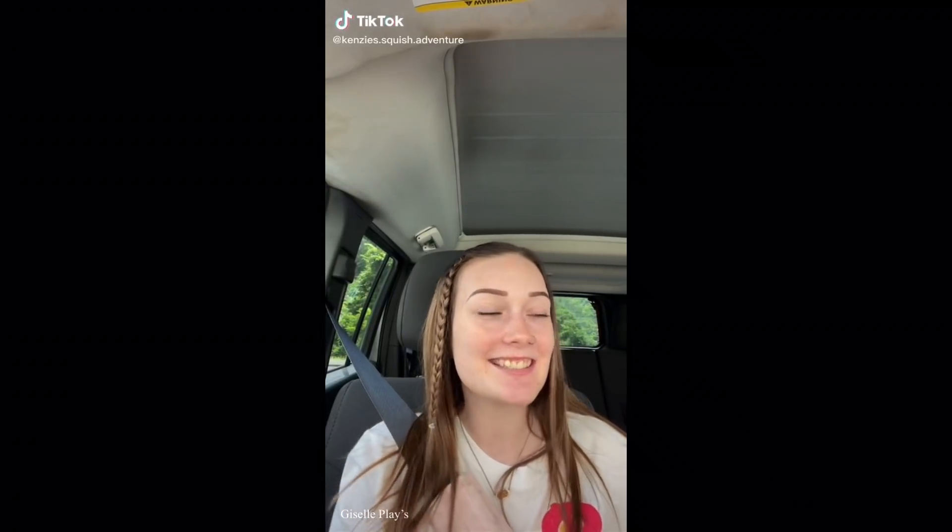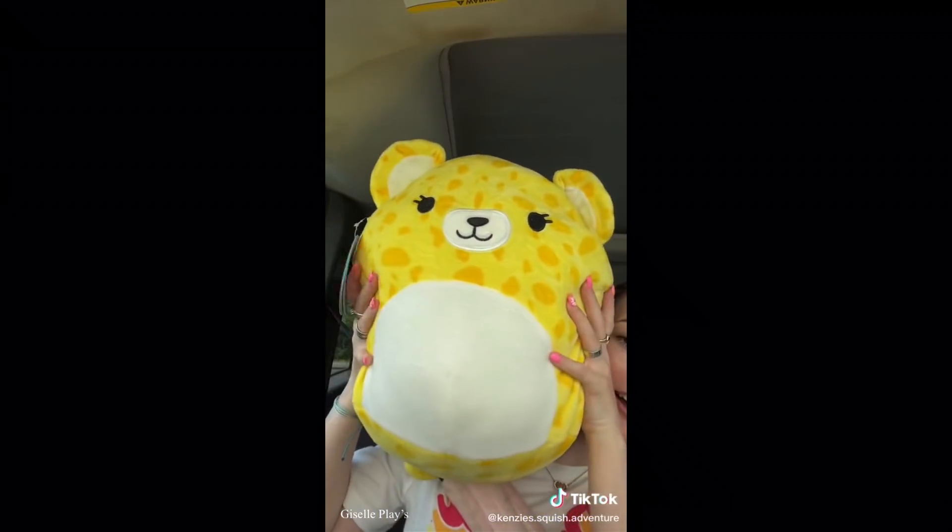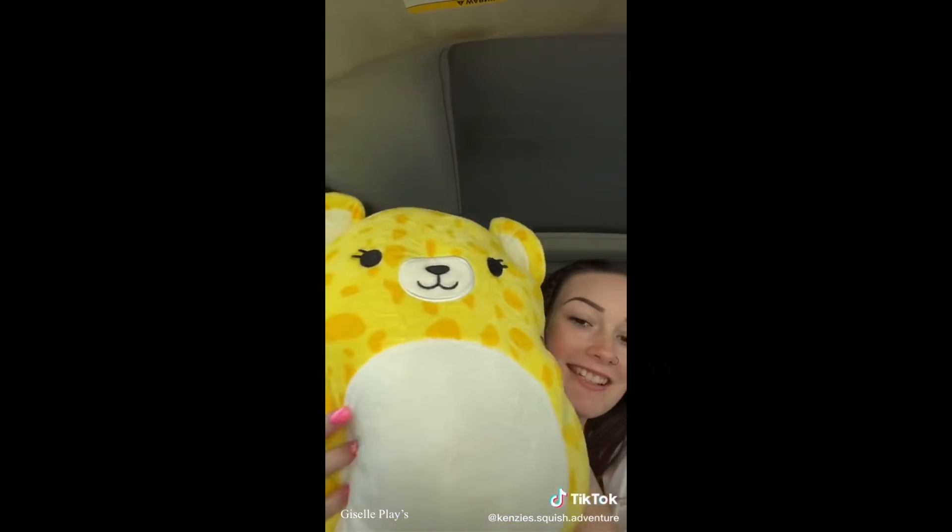Hey besties, I'm in my parking lot for work - I work in about 20 minutes - but I got squish mail so I have to open it. I got this in a trade; I traded two axolotls but they were fakes. The person knew they were fake - it was Anastasia and Archie. We have a little new macro mellow that is so cute. She was stuffed in there but she's so cute. Her name is Lexi!